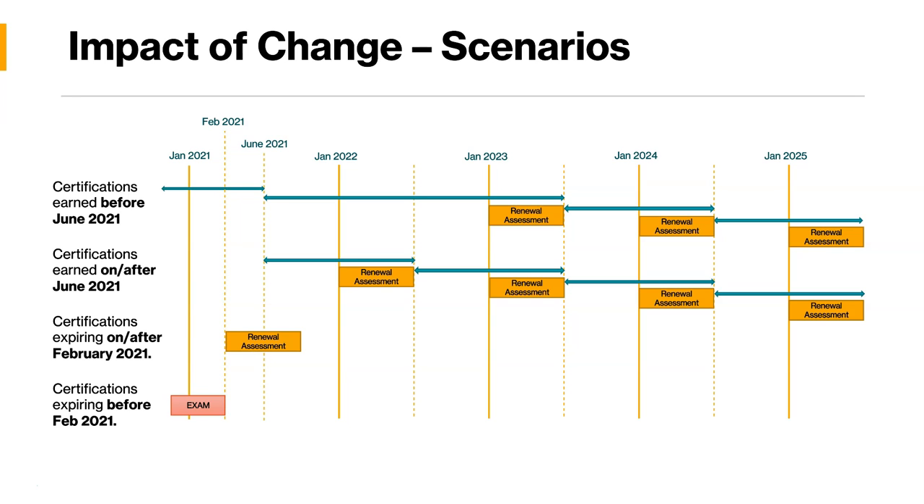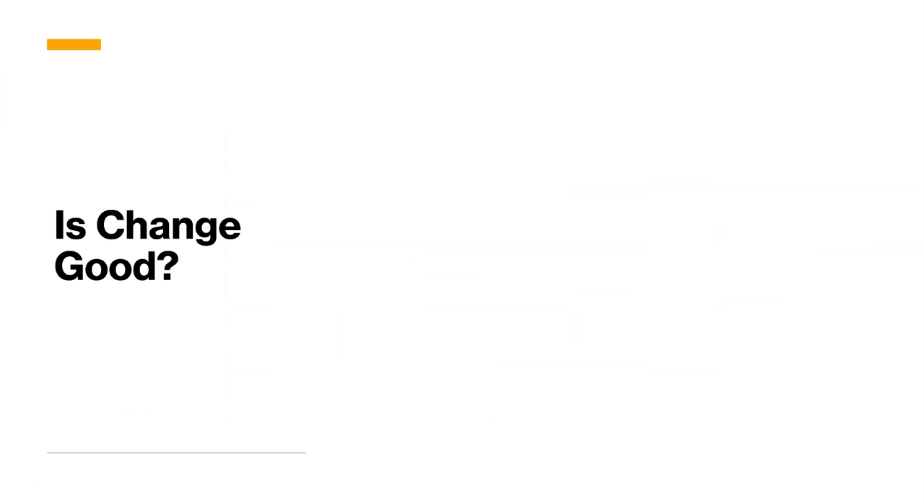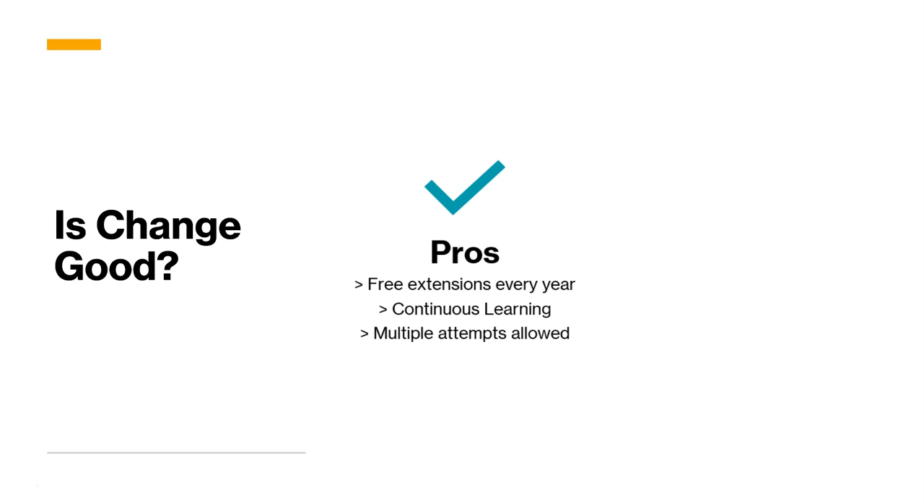So those are some of the scenarios to help understand how this change will impact different situations. Now, is this change good? Every change has some pros and cons. On the pros side, one benefit is that you get a free extension every year — unlike before where you had to pay to schedule an exam.